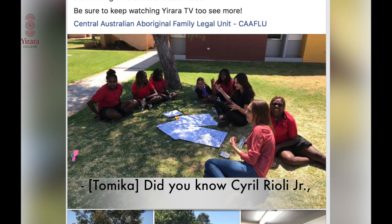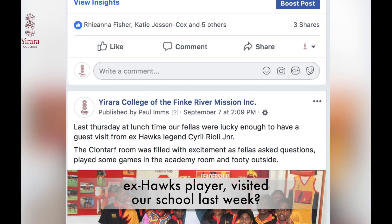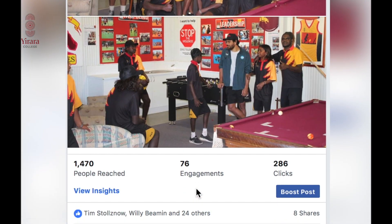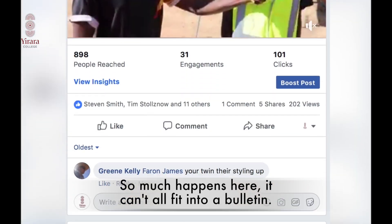Did you know Cyril Rioli Junior, ex-Hawks player, visited our school last week? That's another reason why you need to follow our Facebook page, as so much happens here it can't all fit into our bulletin.